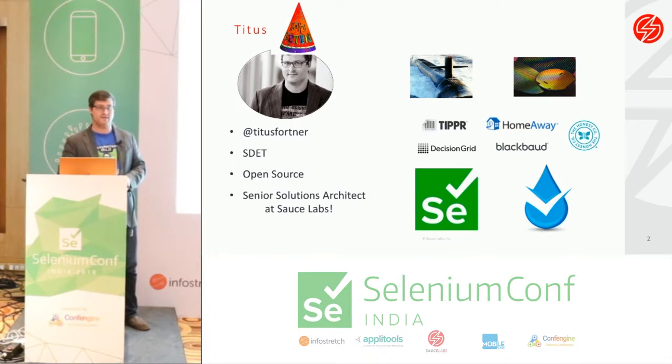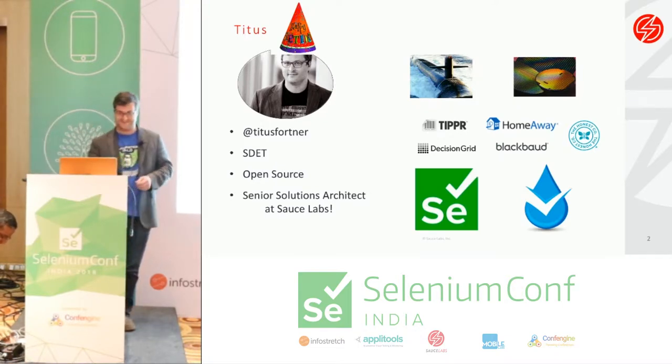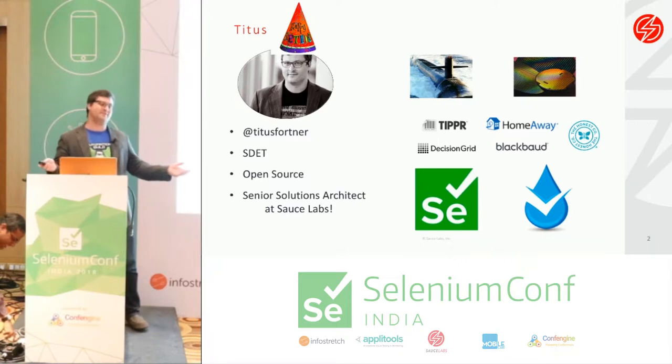Today is also my birthday. My gift is being here with you.